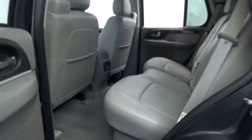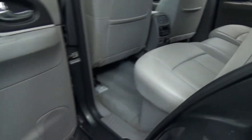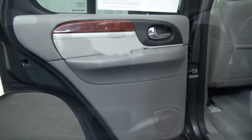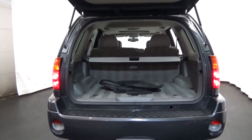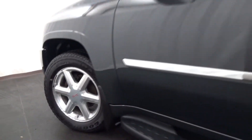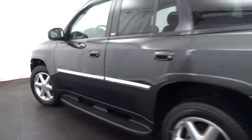and the third row is more comfortable than most mid-size SUVs. Consumer Guide also credits the Envoy XUV's unique power sliding roof, which offers closed wagon security with pickup-like load carrying.